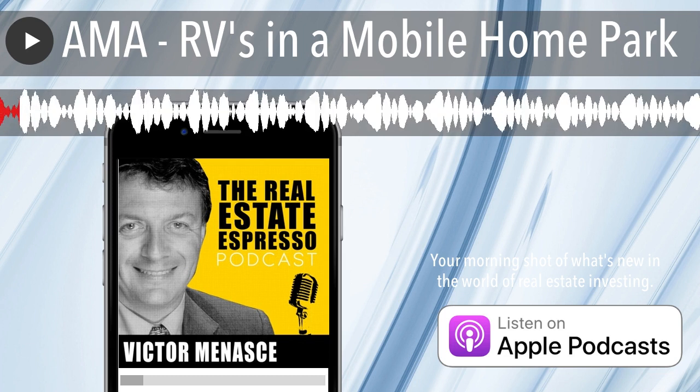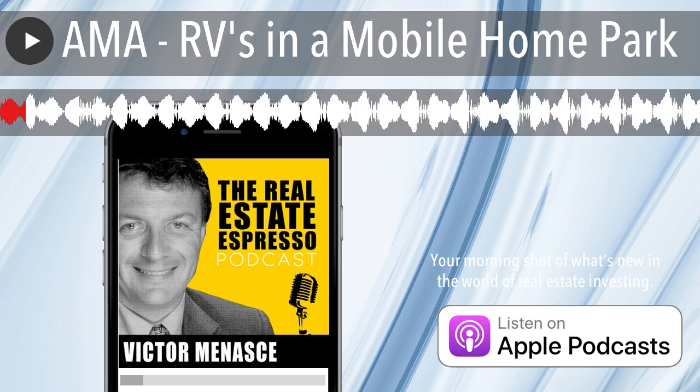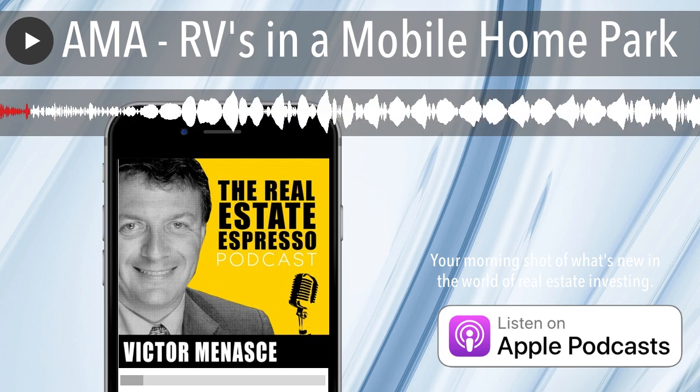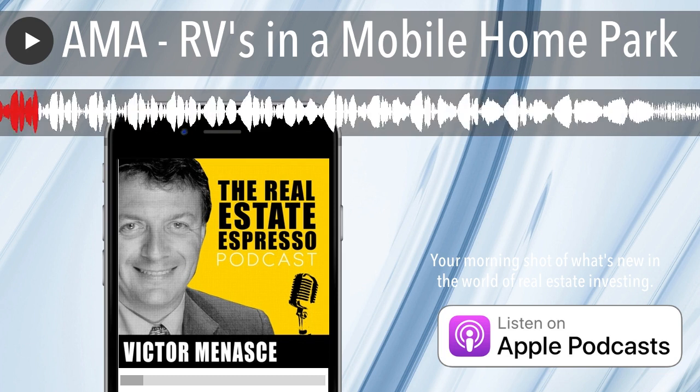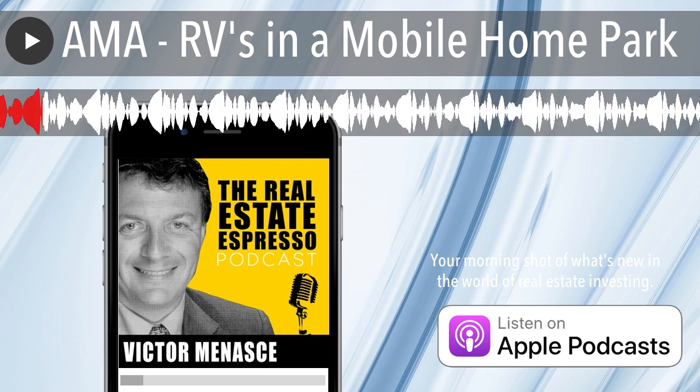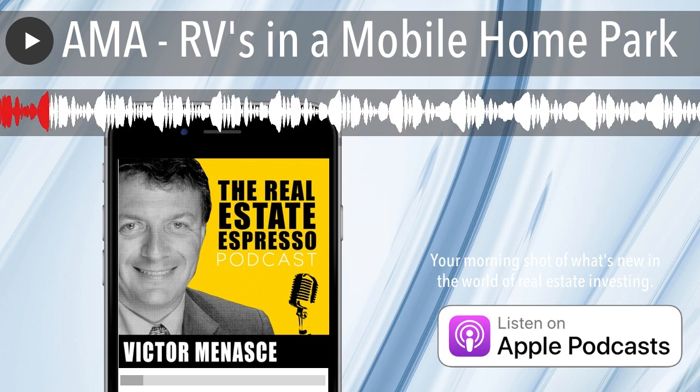Today's another AMA episode — that is, ask me anything. I love to answer your questions. And if you have a question you think is going to be of broad interest, send it in. I'll answer it live on the air. Send your questions to victor at victorjm.com.